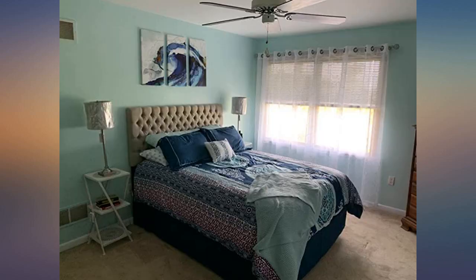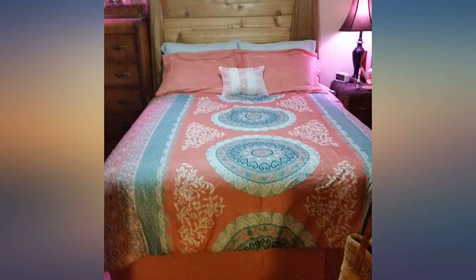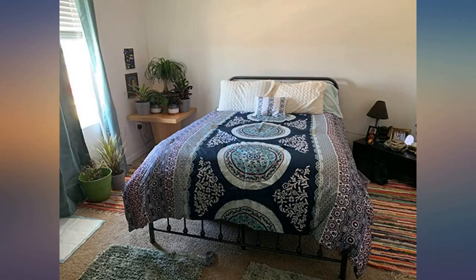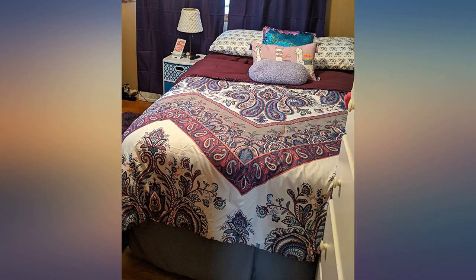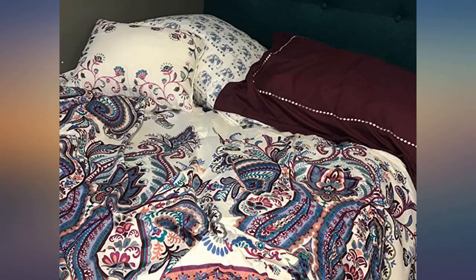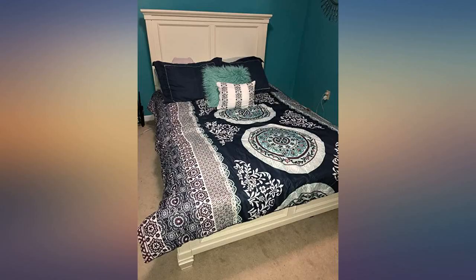My daughter loves her new bedding — she wanted something more mature and fell in love. I was skeptical due to reviews mentioning it being lightweight, but I don't think this is too lightweight, especially for the price. She uses a heated blanket in the winter so it's perfect. The picture shows without the included skirt and with a green throw pillow we purchased separately.